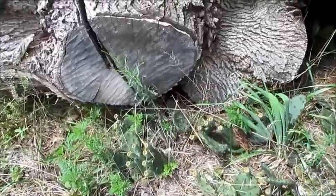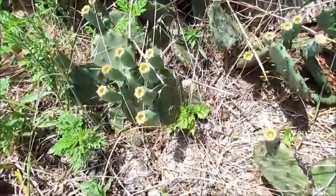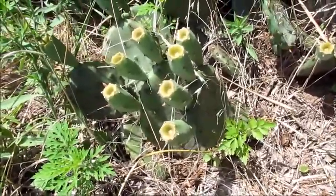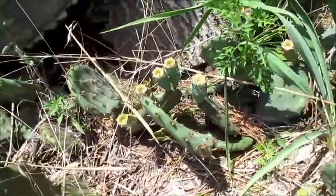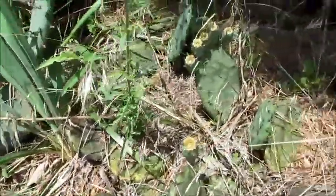It is called eastern prickly pear, devil's tongue, or hardy prickly pear. It is commonly found in sandy or hilly areas along the Mississippi and Illinois rivers. You see it here in Mason County. It is also found occasionally in the hills of southern Illinois and sandy sites of northern Illinois.